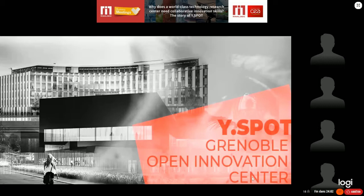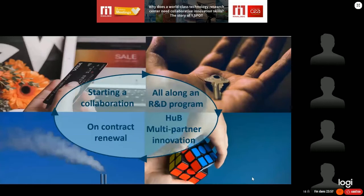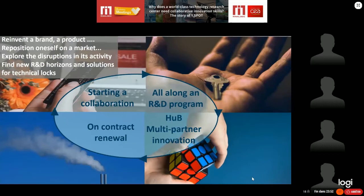What is our offer? When companies come to start a collaboration with CEA, they want to develop a new product, reinvent a brand, reposition themselves on the market, explore disruption in their activities, do new R&D, or find solutions to technical challenges. That's one way of collaborating with us. I will give you some examples regarding this first type of collaboration.